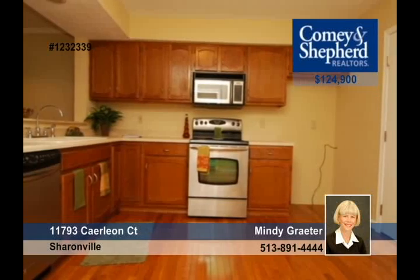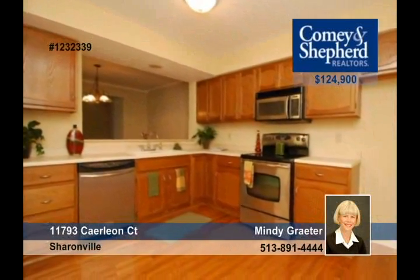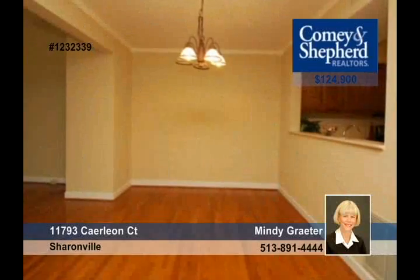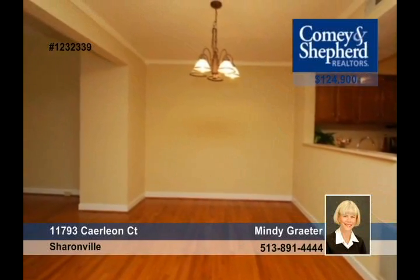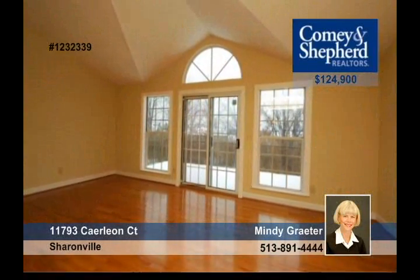Mindy will give you a tour of this end unit that offers hardwood floors, a fireplace, a walkout lower level with a wet bar, and all of this in a pool and tennis community. This home is spacious and bright with fantastic windows, two bedrooms, and two-and-a-half baths. What are you waiting for? Call Mindy today.